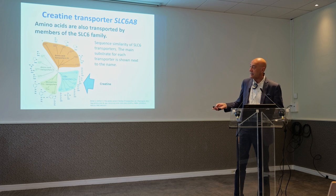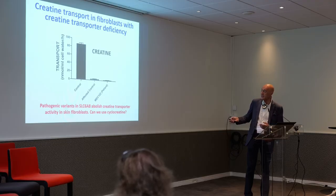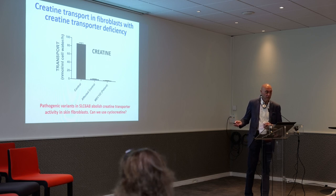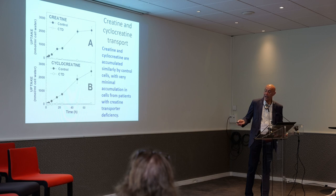What happens if we measure creatine transport in fibroblasts from patients with creatine transporter deficiency? This is the transport seen in cells that do not have creatine transporter deficiency, and you can see the marked reduction in creatine transport in cells of patients with creatine transporter deficiency. The first question: is cyclocreatine capable of entering the cell that cannot transport creatine? And the answer is no.